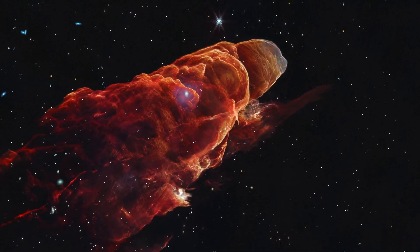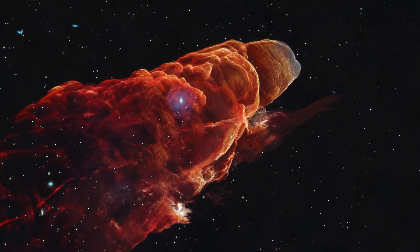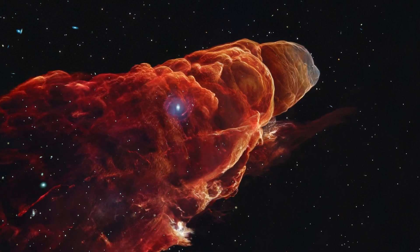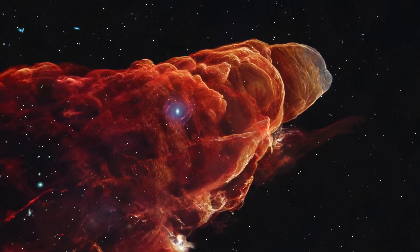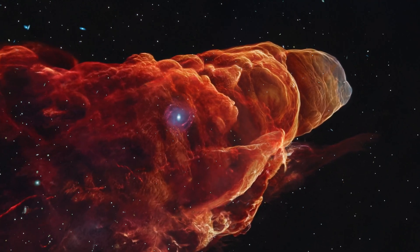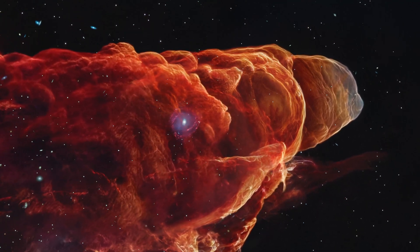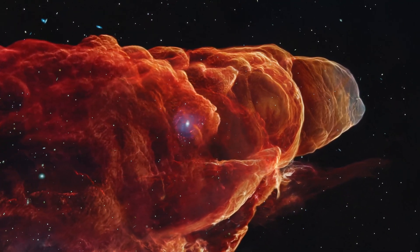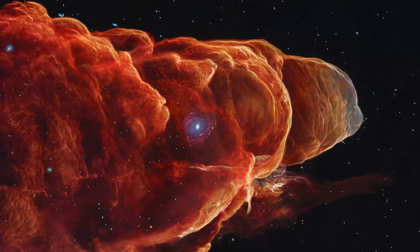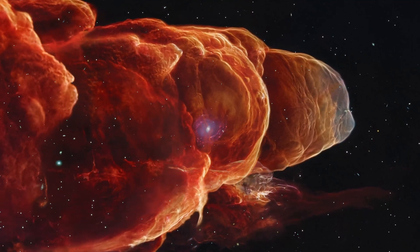The reddish-orange hues trace the glowing hydrogen and carbon monoxide molecules, as well as energized dust grains, illuminated by the protostellar jet's collision with surrounding material. These arc-like structures, reminiscent of water wakes from a speeding boat, indicate successive bursts of jet activity from the young star. Each bow shock represents a period when the jet expelled material, slamming into the surrounding gas and dust, compressing and heating it, then cooling to emit light in visible and infrared wavelengths.